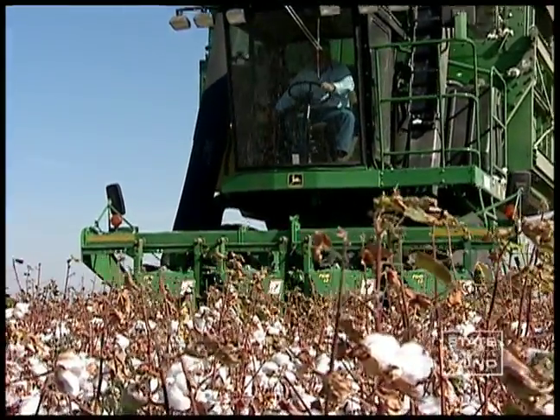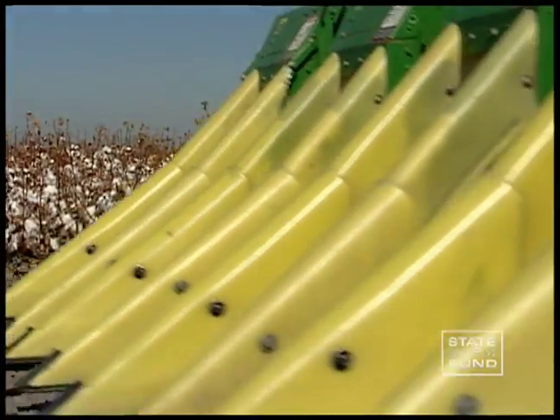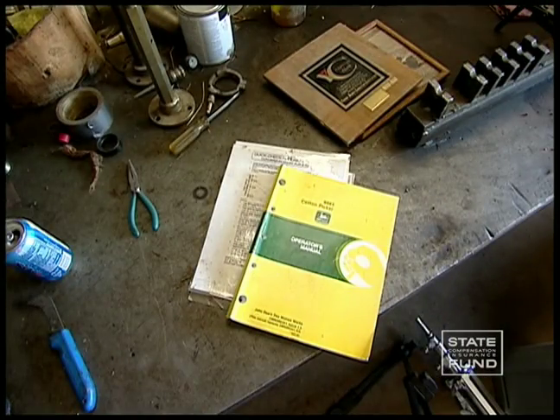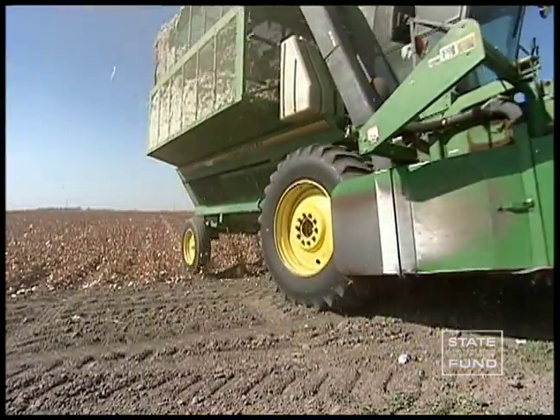The goal of this video is to reduce cotton harvest accidents. Let your supervisor know of any unsafe conditions. Read the operator's manual that is specific for the cotton picker you will operate. Ask your supervisor if you have any questions about the machinery with which you are working.